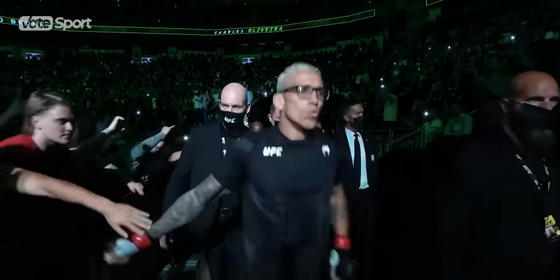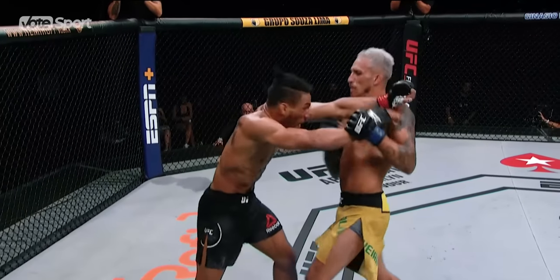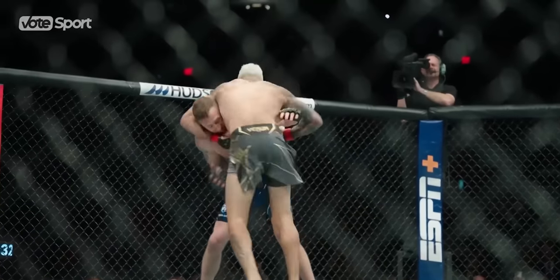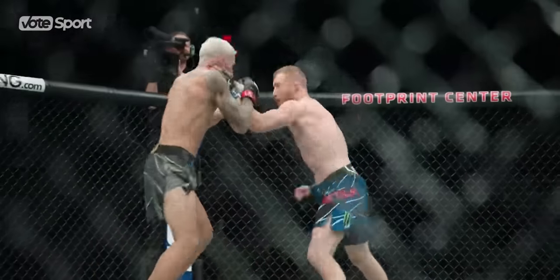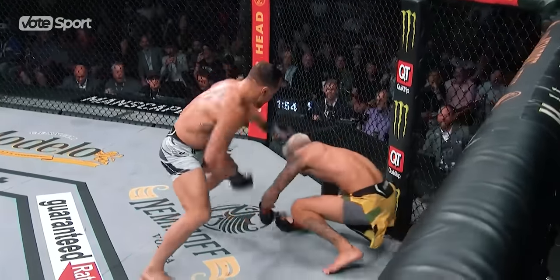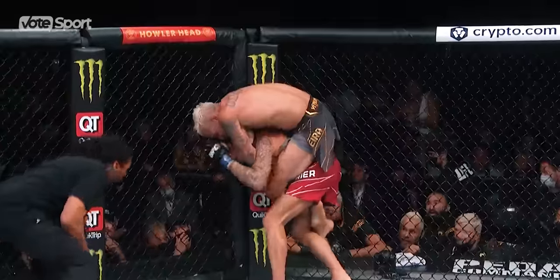Now, in his 30s, he's finally settled down at lightweight and has added head movement to his style. Charles' offensive improvement in tit-for-tat exchanges cannot be overestimated either. When things get ugly, he still eats hefty bombs, but the confrontations do not end there. The chin doesn't freeze anymore, stamina does not betray, and it is Oliveira now who breaks the will of even the best in the division.